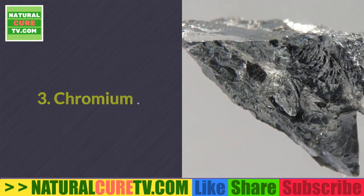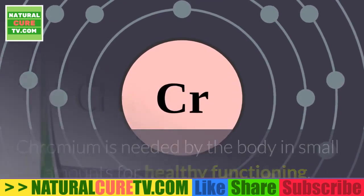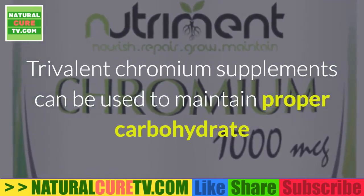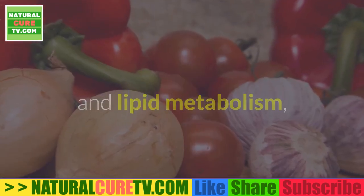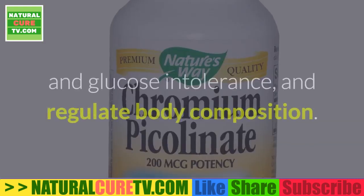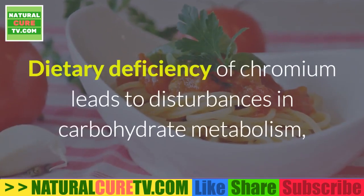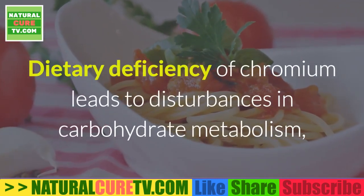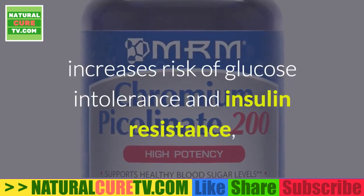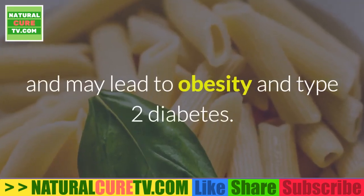3. Chromium. Chromium is needed by the body in small amounts for healthy functioning. Trivalent chromium supplements can be used to maintain proper carbohydrate and lipid metabolism, reduce carbohydrate cravings and appetite, prevent insulin resistance and glucose intolerance, and regulate body composition. Dietary deficiency of chromium leads to disturbances in carbohydrate metabolism, increases risk of glucose intolerance and insulin resistance, and may lead to obesity and type 2 diabetes.